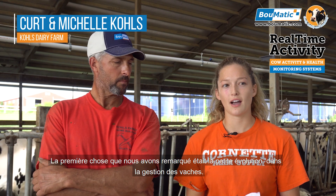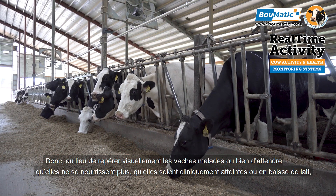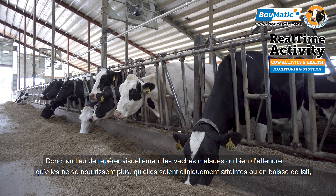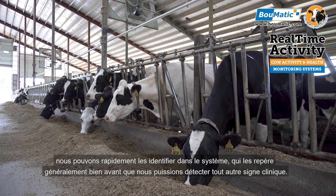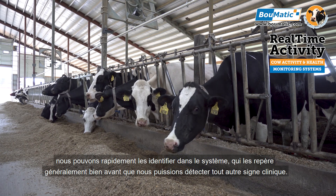One of the first things we notice is how we manage cows a little differently. Instead of visually finding cows that are sick, or maybe waiting until they're off feed, clinically sick, or down on milk, we'll find them early in the system — it catches them right away, before we can see any of their clinical signs.